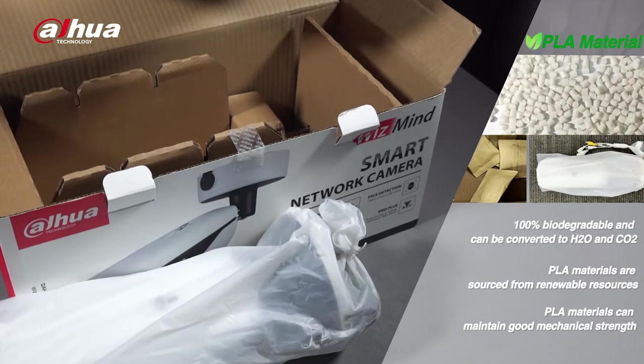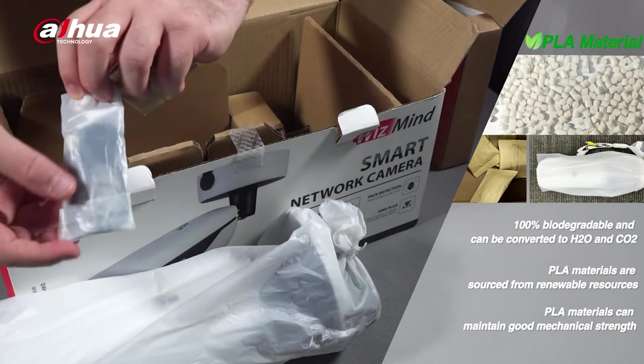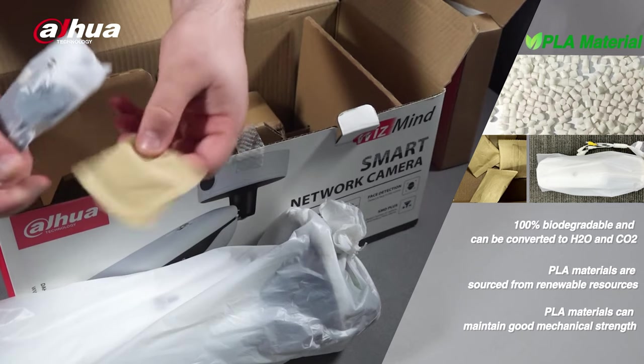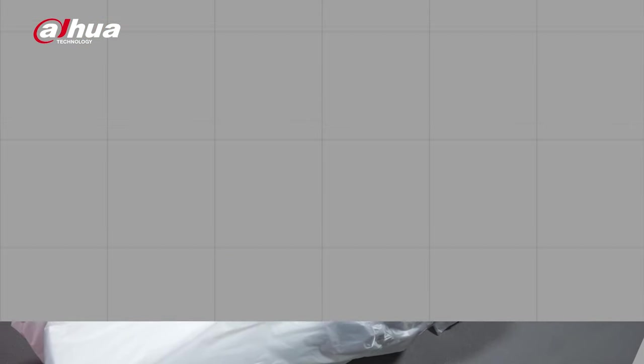To reduce unnecessary single-use plastic components from our packages, we've replaced our small accessories bag with the renewable, organic PLA material. In conjunction with natural paper packaging, the PLA material provides high-quality strength and protection, and is fully biodegradable.